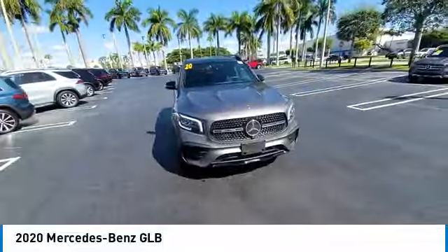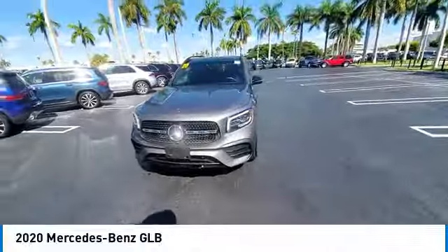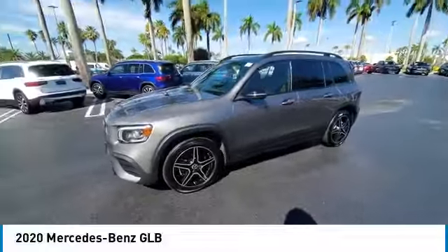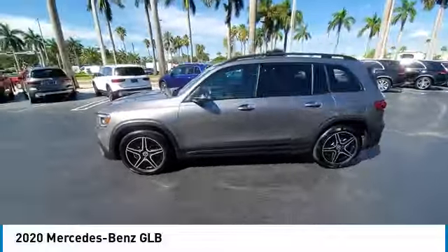Here are some of this vehicle's great options: rain sensing wipers, panoramic roof, electronic stability control, heated mirrors, alloy wheels, and rear spoiler.